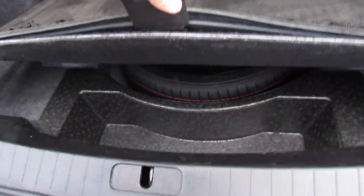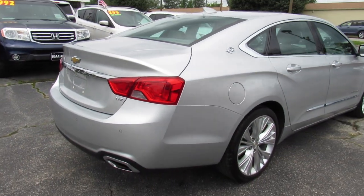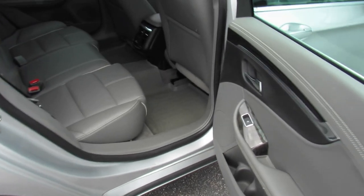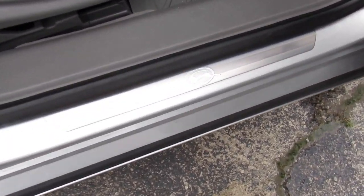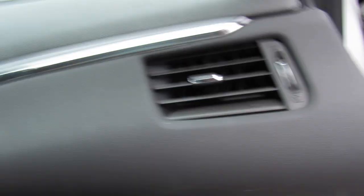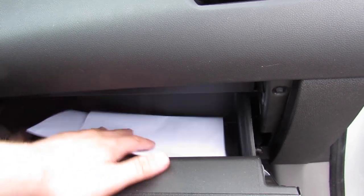Inside the trunk everything follows through with the Impala trunk mat down below — it's a super clean car. There's a cargo net and below that is spare tire storage. The back seat on this side follows through as well, same as up front. You can see the Impala door sills, and inside the glovebox this one does include the owner's manual, safety inspection certificate, and all of that.